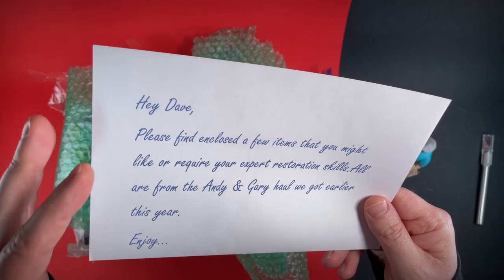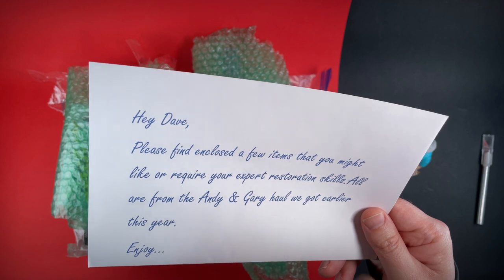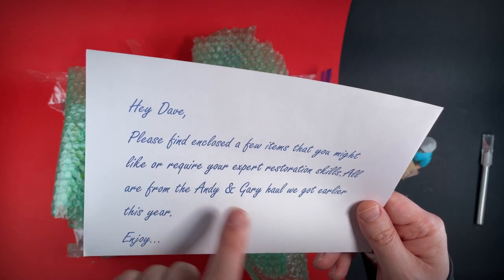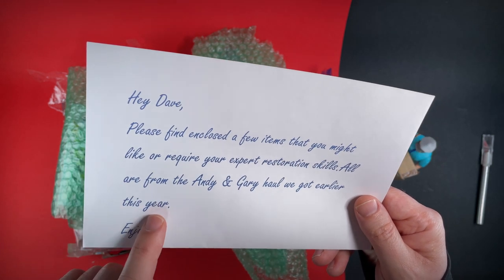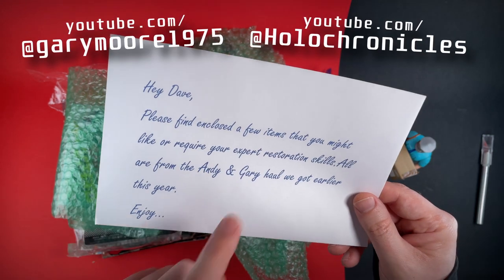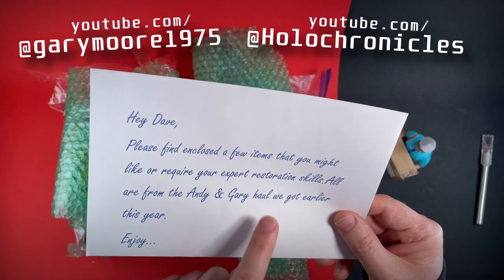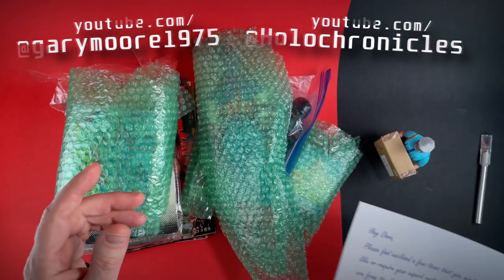The note says: 'Hey Dave, please find enclosed a few items that you might like or require your expert restoration.' Very nice. All are from the Andy and Gary haul we got earlier this year. So this is from both Gary Moore and Andy at the Holo Chronicles — that's awesome. And the haul that they got earlier in the year, well, that was just amazing.